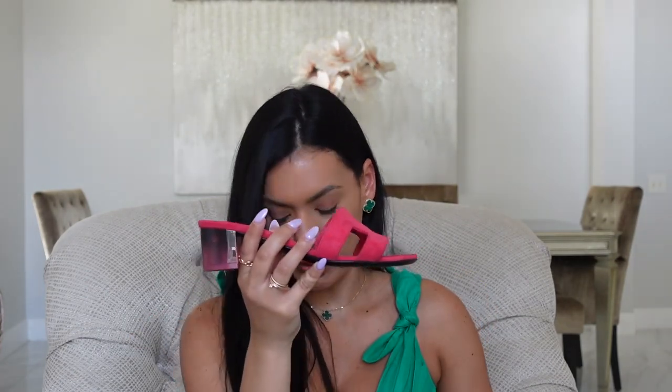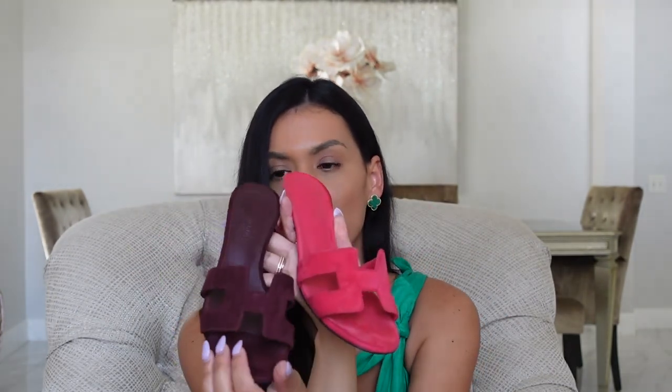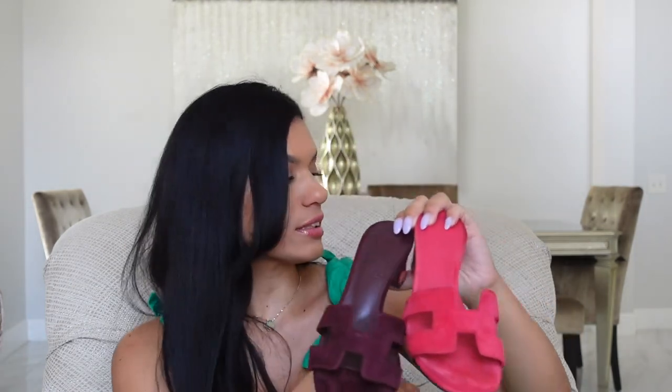These are pretty comfortable because they are size 36 and I'm usually a 35 or 35.5. These right here have a clear heel — they are in fuchsia. I've worn them one time; I don't really know what to style them with, but they're very comfortable and they don't make noise. I wore these one time as well — these are in maroon. I'm not sure of a lot of these color names.